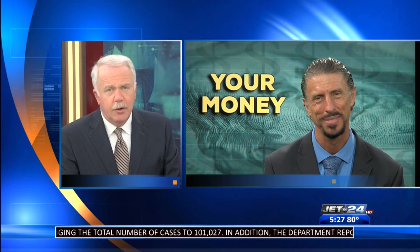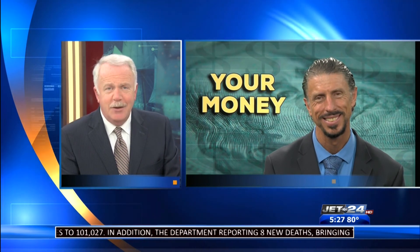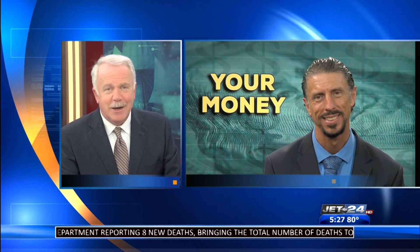Bob LaFaro from LaFaro Insurance Agency talking about vintage cars. Always good advice. Thank you, Bob.